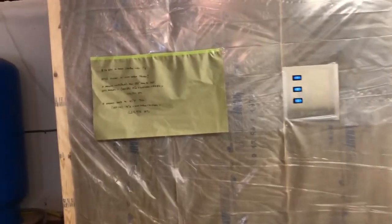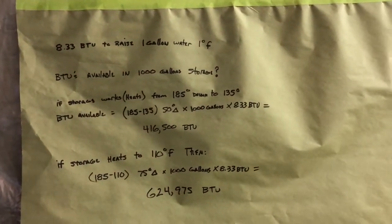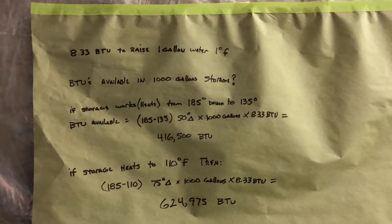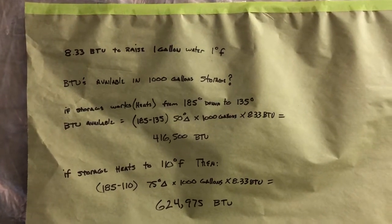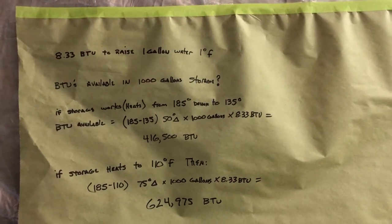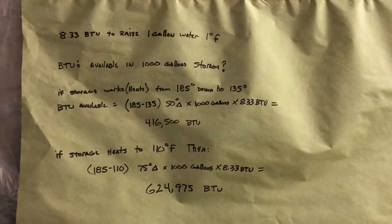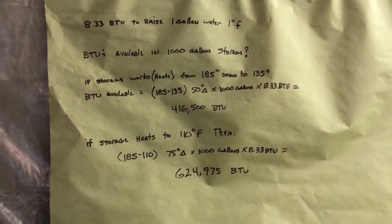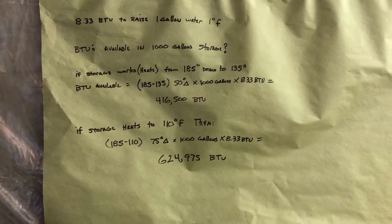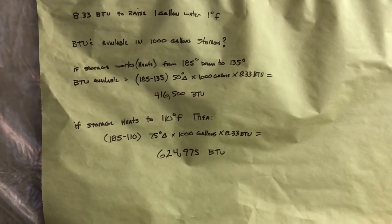So how much heat can we store and how long can we go? It takes 8.33 BTUs to raise one gallon of water one degree Fahrenheit. How many BTUs are available from a thousand gallons of storage depends on a few things — the biggest being your heat emitters in the house and how effective they are at lower temperatures.